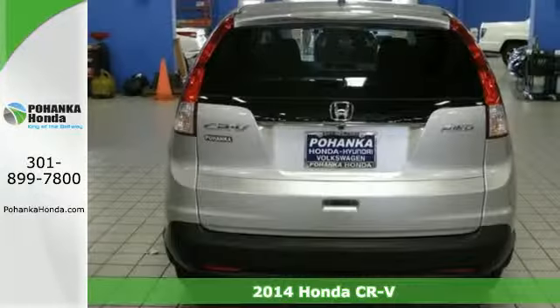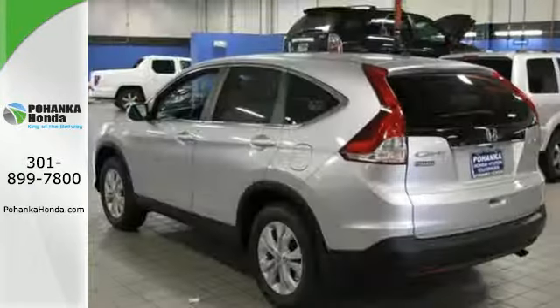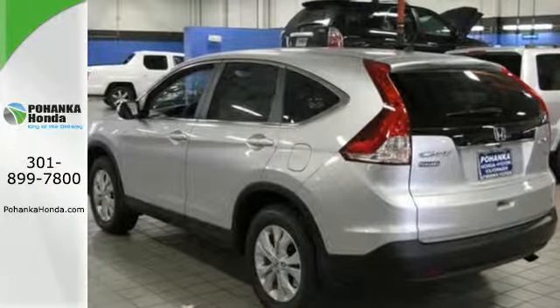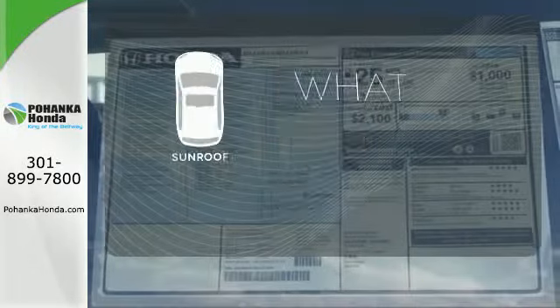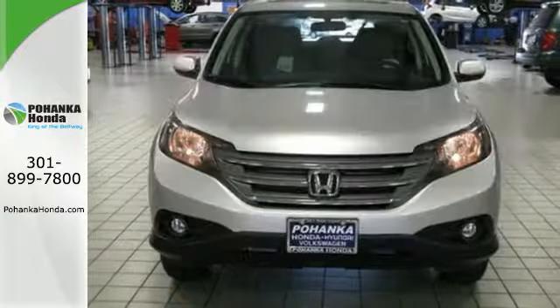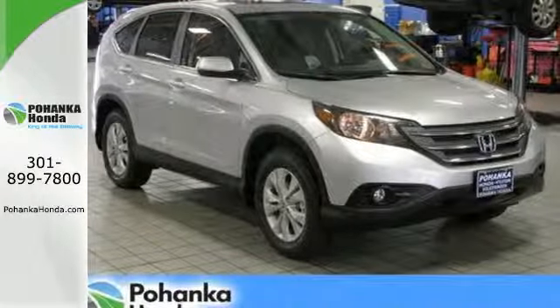Honda forgot nothing when designing the functional interior of this CR-V. With the included rear-view camera, eco-assist, Bluetooth hands-free link, and multiple airbags. The sunroof gives you fresh air for your drive. This is the perfect alternative in a sea of bland, small SUVs.